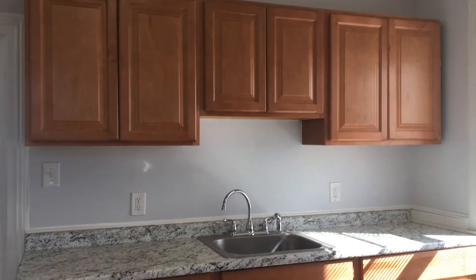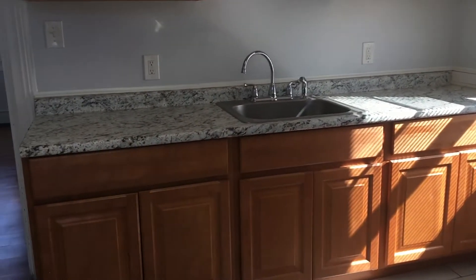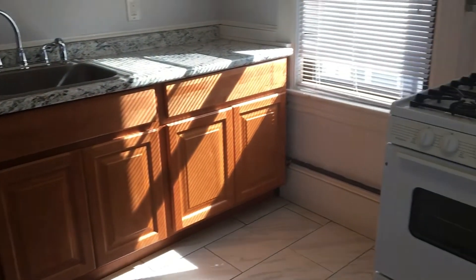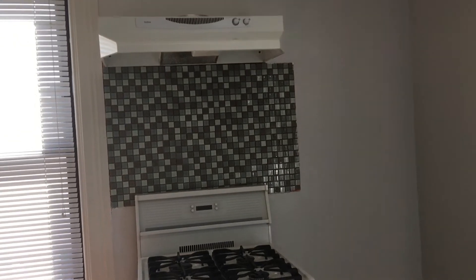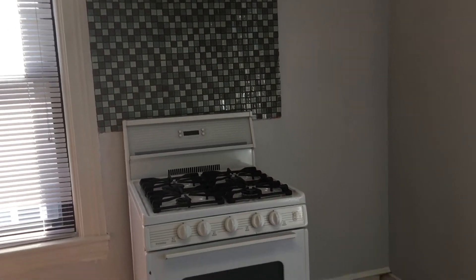I'm in the kitchen. Got a lot of counter space, a lot of cabinets. This unit comes with a fridge. There's a nice little backsplash there, and a smoke vent as well.